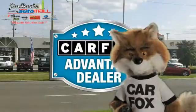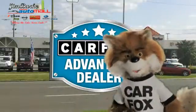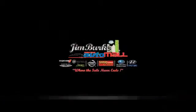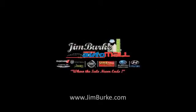Just say show me the Carfax at Jim Burke Automotive, a Carfax Advantage dealer.